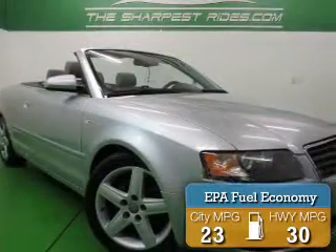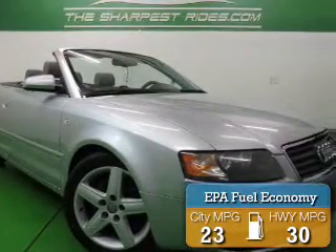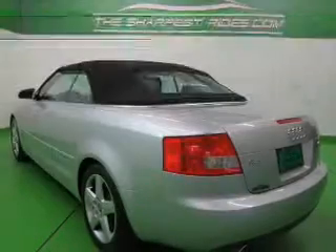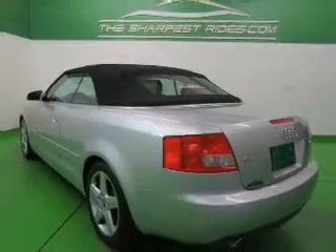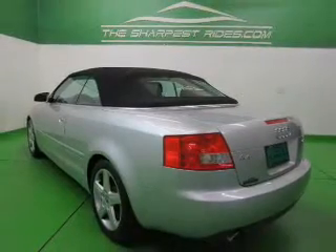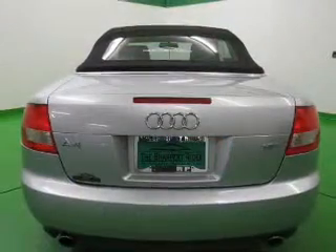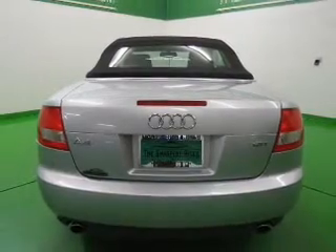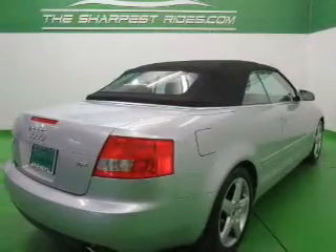Great fuel efficiency saves you money by requiring fewer trips to the gas station. The features include a turbocharger, a power convertible top, dual temperature controls, automatic climate control, tilt and telescopic steering wheel, an alarm system, cruise control, keyless entry, a trip computer, and privacy glass.